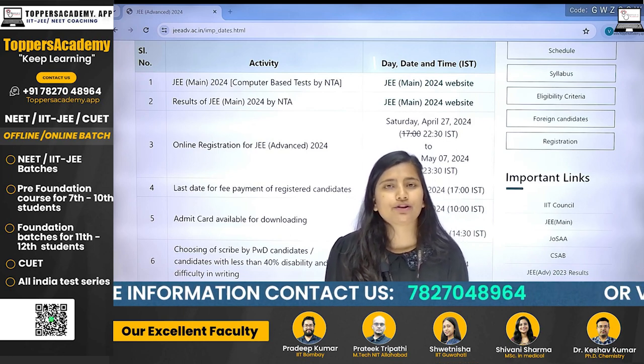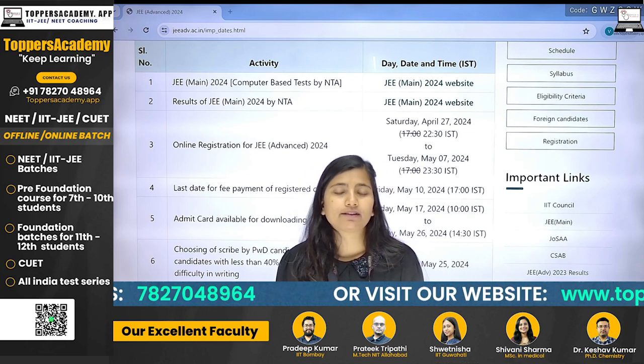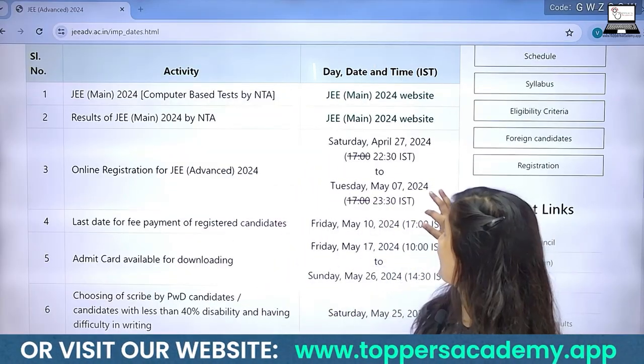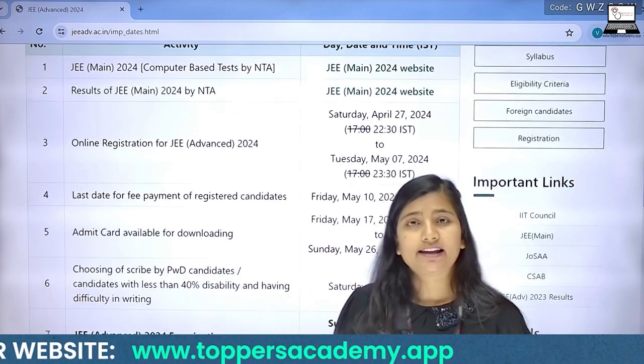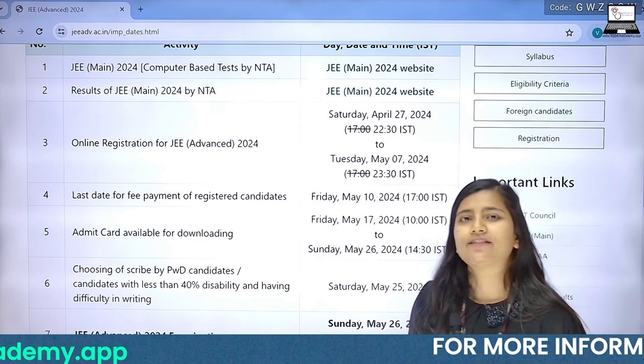NTA has finally released a notification: according to which, JEE Advanced registration started from 27th of April. And the last date of registration is 7th of May.